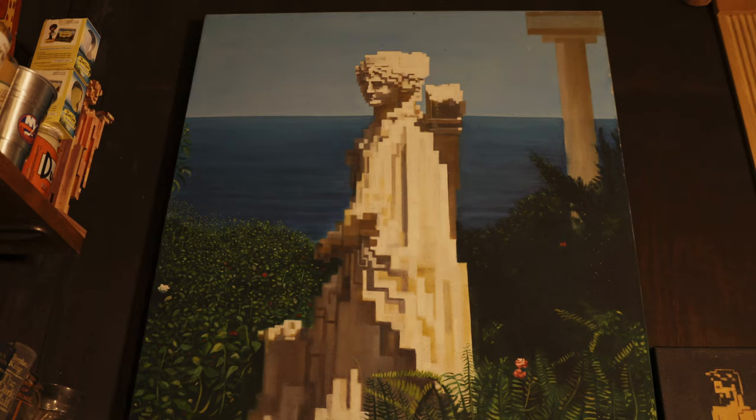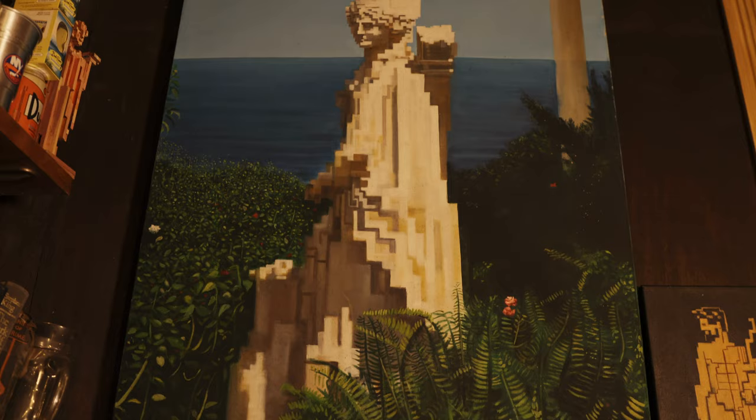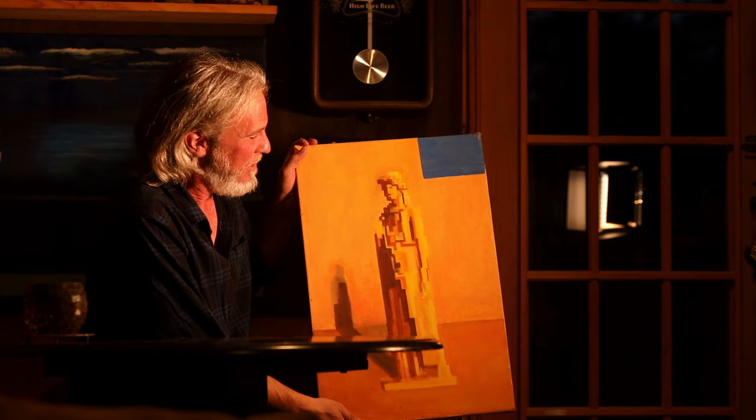I thought it would be a cool thing to do. If you look at this one up here, it's not just pixelated — it's a mix of two styles. It's like realistic greenery combined with a pixelated statue, fusing two different styles together. I thought that would be kind of cool to try.